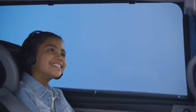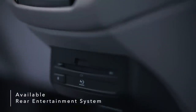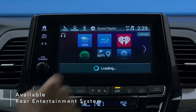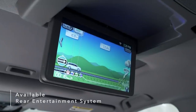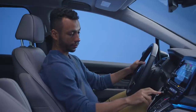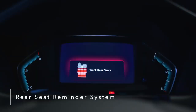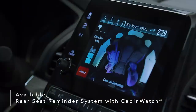Long trips become more fun when passengers sit back, relax and enjoy the Odyssey's available Blu-ray DVD rear entertainment system. A dazzling 10.2-inch display makes for easy music and video streaming or interaction with the How Much Farther app, a fun way for kids to track trips. Never worry about forgetting your precious cargo with the Odyssey's Rear Seat Reminder System, which alerts you to check the rear seating area when exiting the vehicle. The Odyssey also introduces the industry's first Rear Seat Reminder that combines a chime and dashboard warning with an available Cabin Watch camera view of the back seat.